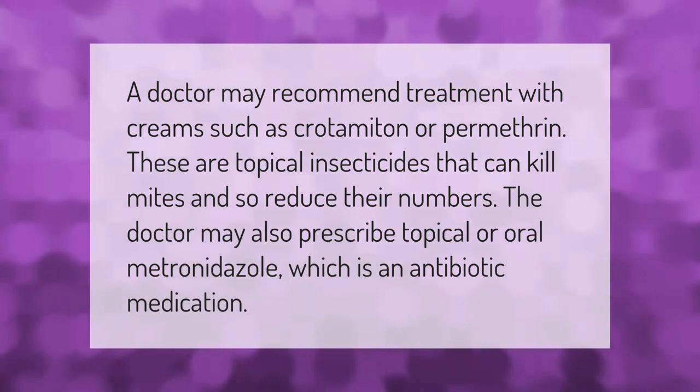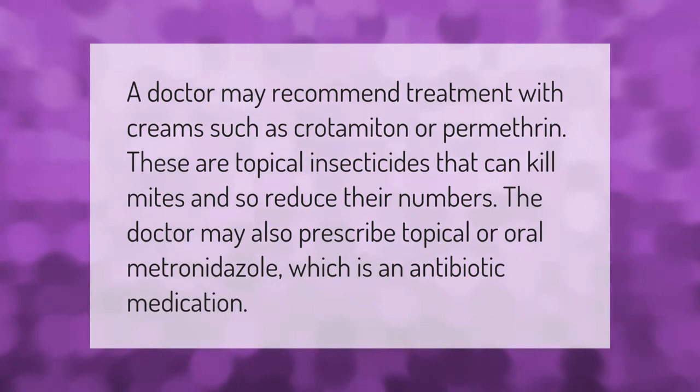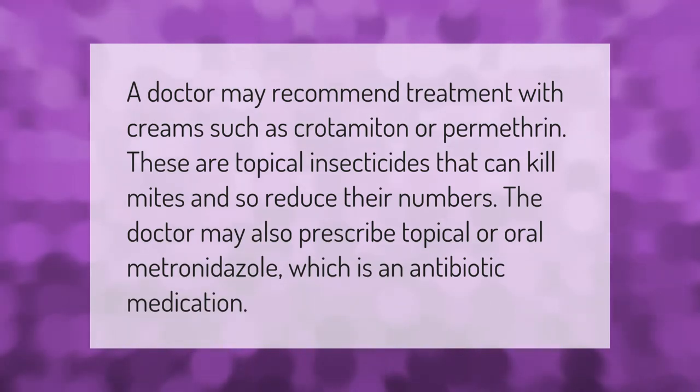A doctor may recommend treatment with creams such as crotamiton or permethrin. These are topical insecticides that can kill mites and reduce their numbers. The doctor may also prescribe topical or oral metronidazole, which is an antibiotic medication.